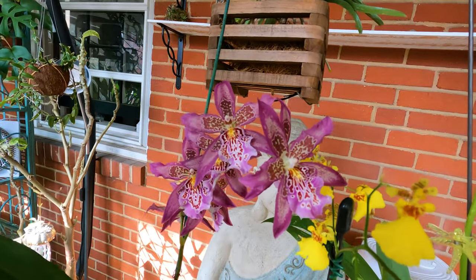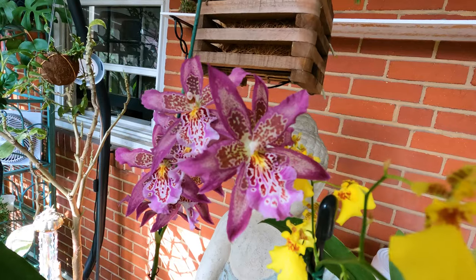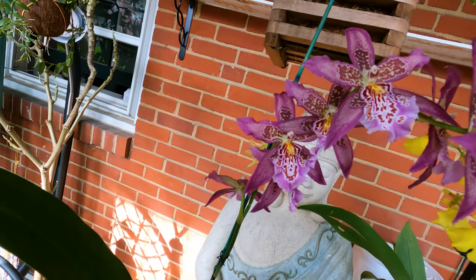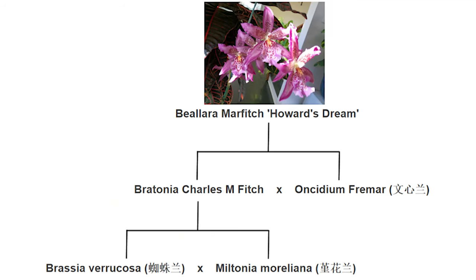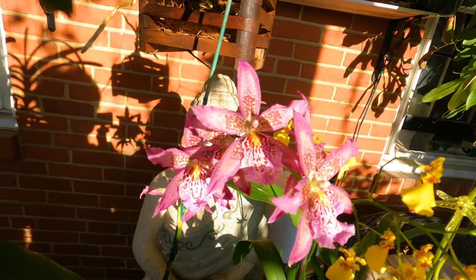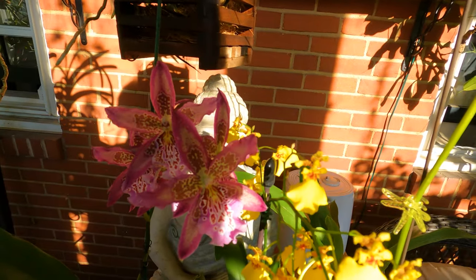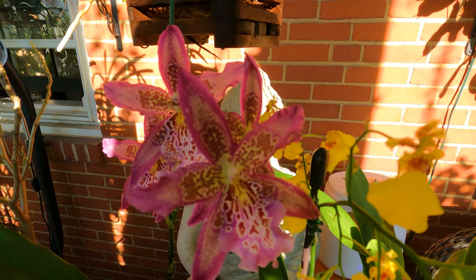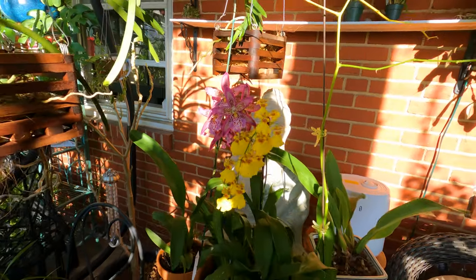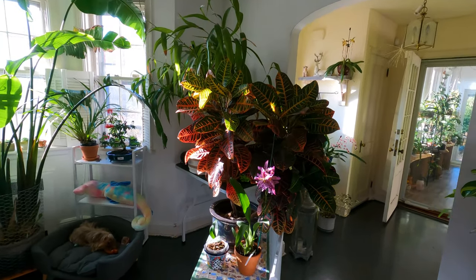Alicera orchids are intergeneric hybrids that combine three orchid genera: Brassia, Miltonia, and Oncidium. This orchid is a cross between Bretonnia Charles M. Fitch and Oncidium phyma. Bretonnia Charles M. Fitch is a hybrid of Brassia varicosa and Miltonia mariliana. It should be noted that the nothogenus Alicera was previously known as Beallara — this name will be used in most older articles and videos about this orchid. This orchid won the American Orchid Society's Award of Merit.